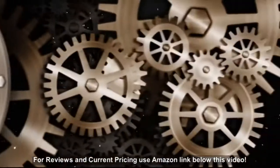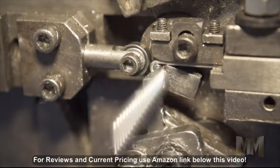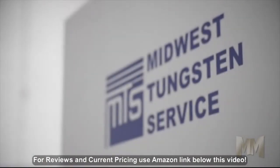Hi, this is John Criswell. Welcome to Manufacturing Marvels. Refractory metals are some of the toughest metals on the planet. That's why manufacturers of all sizes turn to Midwest Tungsten Service.